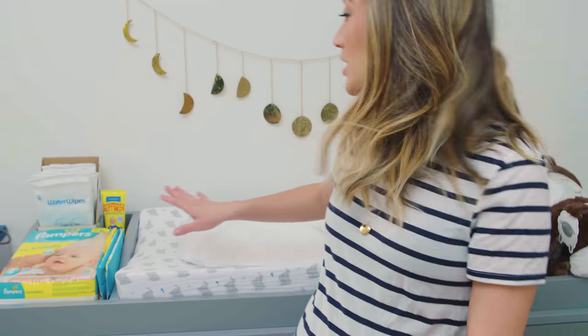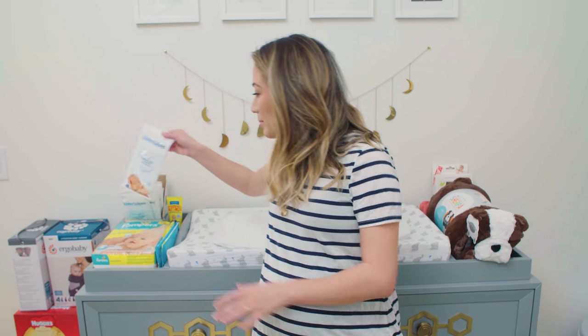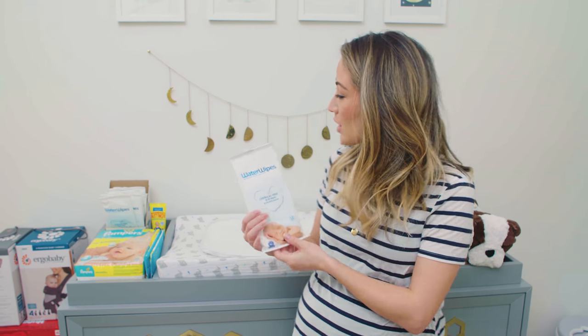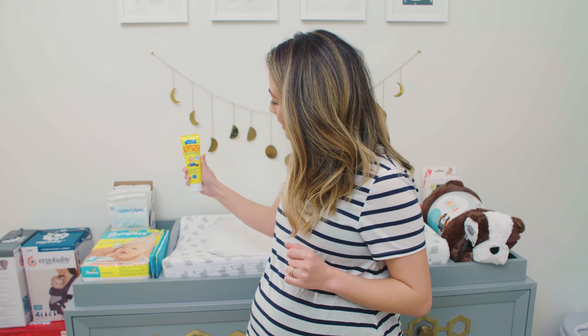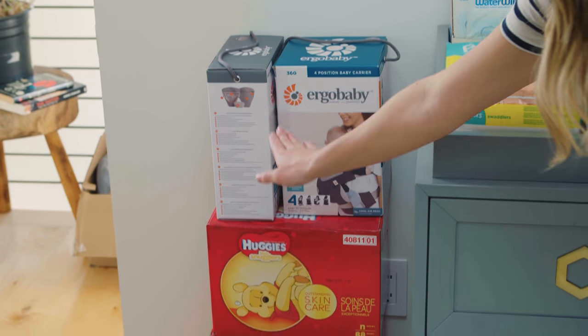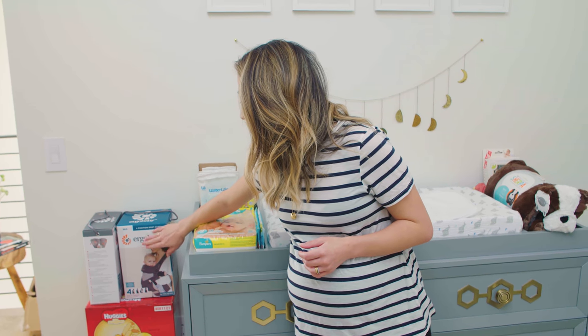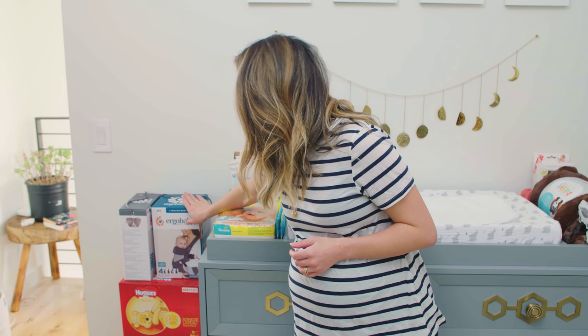The sides are supposed to hold your essentials. I picked up these water wipes — they're pretty much water and a little bit of grapefruit extract. Everyone says you need a little bit of butt paste, so I got some right there. We've got a whole bunch of diapers on the side. Everyone says we're going to use the Ergo Baby carrier a lot.